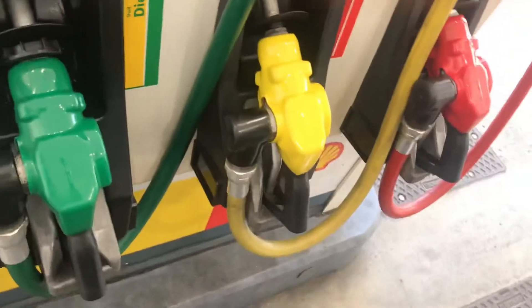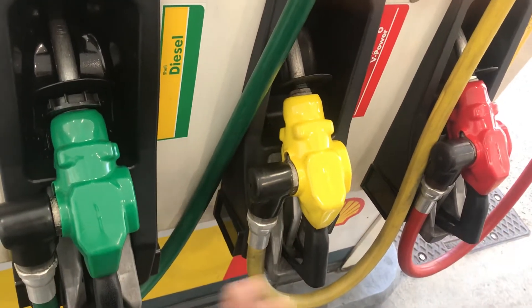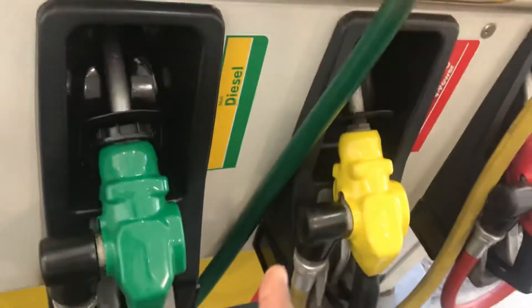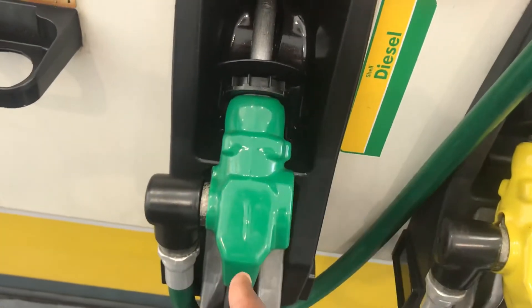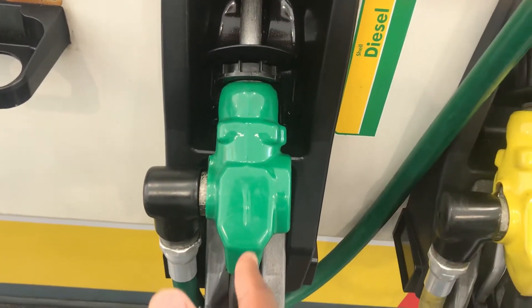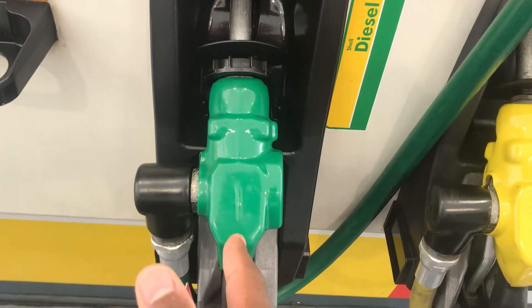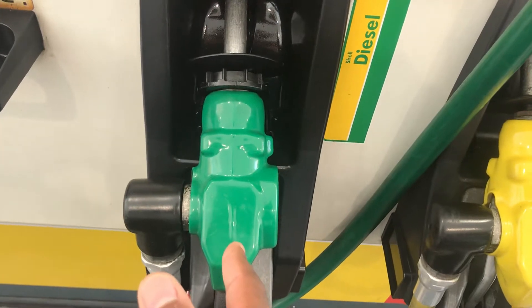There are three pumps here and this is uniform across all of Japan. There will always be a green pump, a yellow pump, and a red pump — and sometimes they're not actually labeled. The green pump is diesel fuel. Do not ever put this in your car if it is a gasoline engine car. You will likely not get out of the gas station as your car will probably break down.